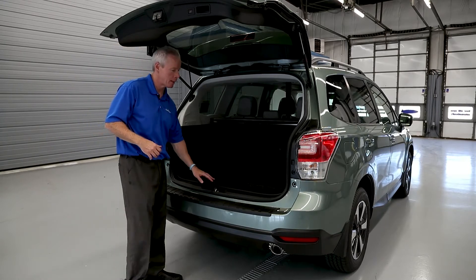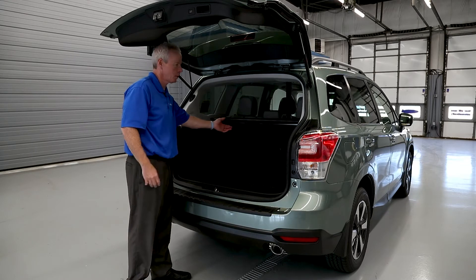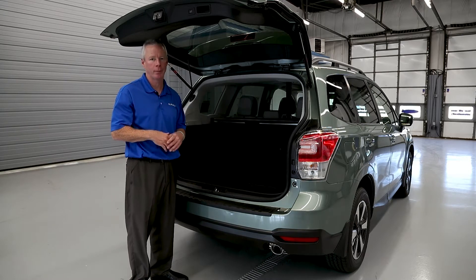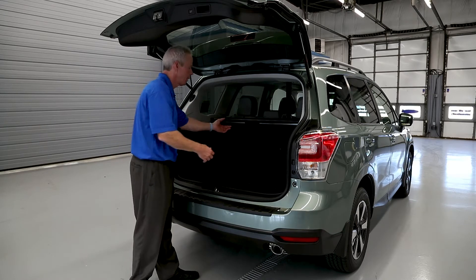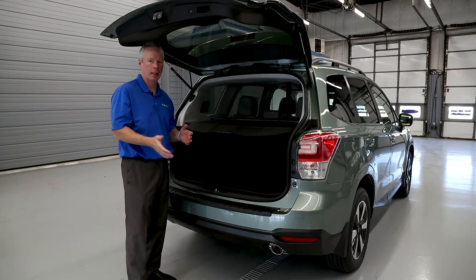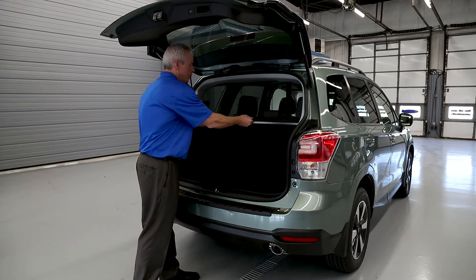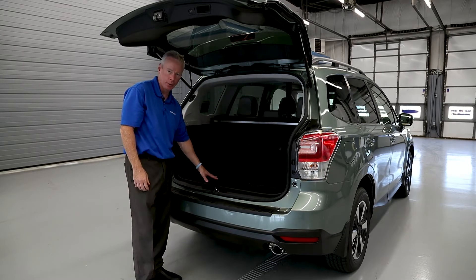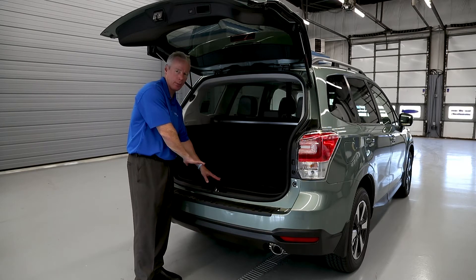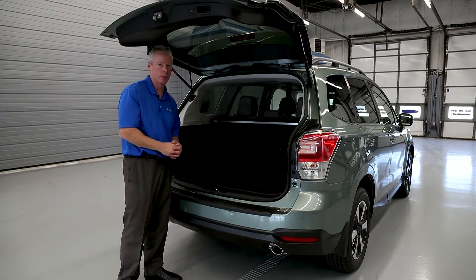There are some nice optional convenience features this Forester is equipped with. The first is the luggage compartment cover. If you keep valuables in the storage area in the back and you don't want people to peek into your vehicle, you simply pull the shade over to the slots in the rear, and with the tailgate shut, nobody will be able to see what cargo you're carrying. You also have a standard rear cargo tray. If something should spill in the rear, rather than soaking into the passenger compartment, you simply slide the tray out, hose it off, and reinstall it.